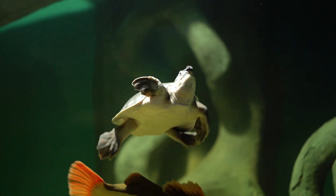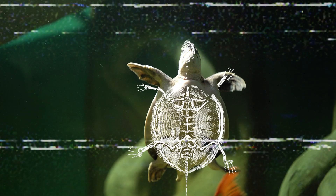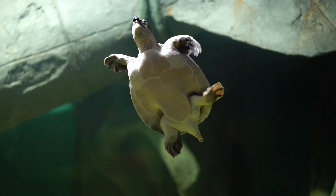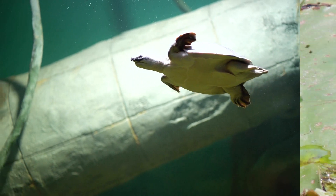Earlier today, we saw a turtle. Turtles are reptiles and they're vertebrates. They have a backbone under that protective shell, and like other reptiles, they have dry, scaly skin. Reptiles breathe air, so they mostly live on land, but some are good swimmers, like this turtle.